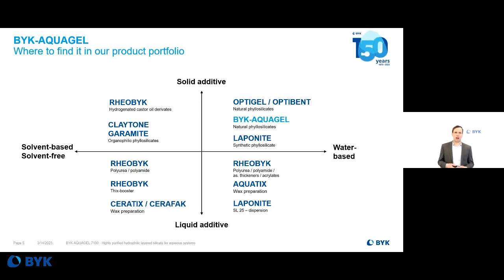Where can you find Böck Arcogel in our product portfolio? In this graph, you can see all our rheology modifiers currently in our portfolio. You have rheology modifiers for solvent-based products and rheology modifiers for water-based products, and there are liquid additives and solid additives. Böck Arcogel is made for water-based systems and it is a solid additive, so you can find it together with the OptiGal, OptiN, and Leponet products in the top right-hand corner.